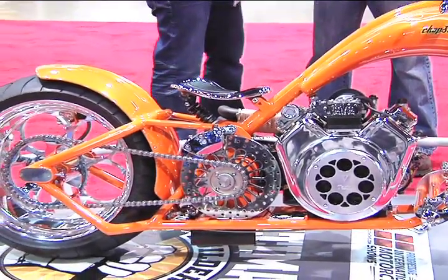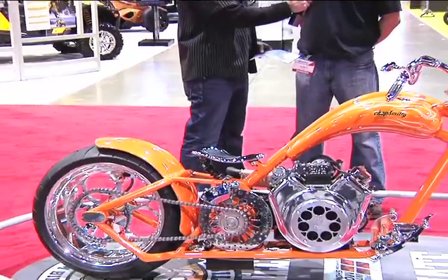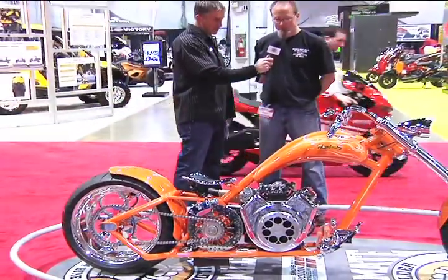Anywhere I can use that engine in my lawn mower to get done cutting grass a little faster? Yeah, it is basically a common Briggs motor — V-twin.